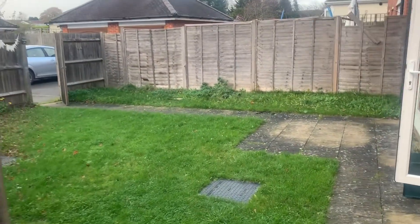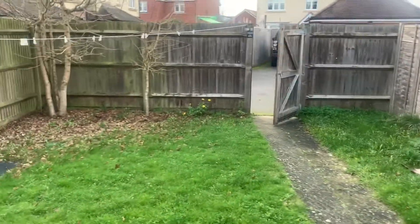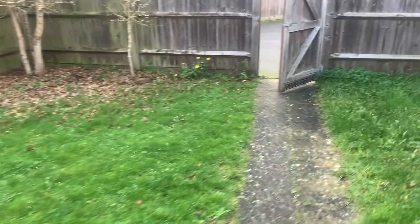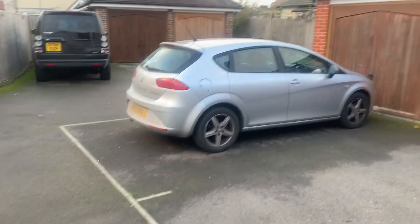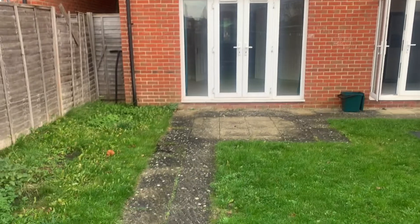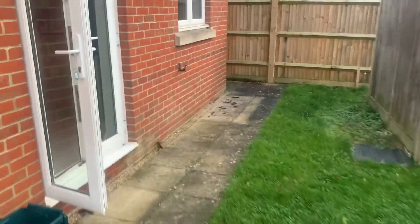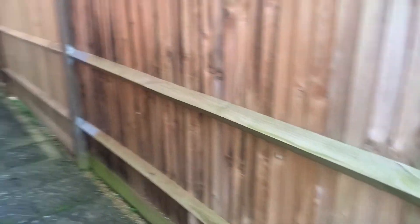The rear garden is enclosed by panel fencing with two access gates — one from the front and one to the rear. There's also an oil container there, and parking to the front. It's fully double glazed with hard standing access. If you'd like to view, please give us a call.